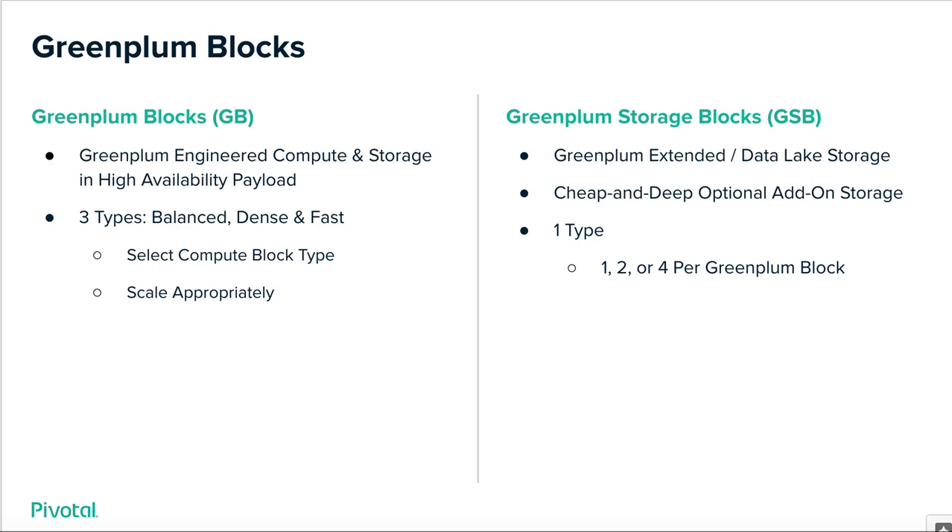Whether you need one balanced or ten balanced, we abstract all of the underlying hardware for you. That is absolutely part of the value proposition of Green Plum Building Blocks. Just like you go to Amazon or Google and instantiate an instance of compute, you generally don't know what the actual underlying hardware is powering it — you don't care, nor do you have to. We are providing that same experience to you on-premise for a best-of-breed open-source MPP, also known as Green Plum database.